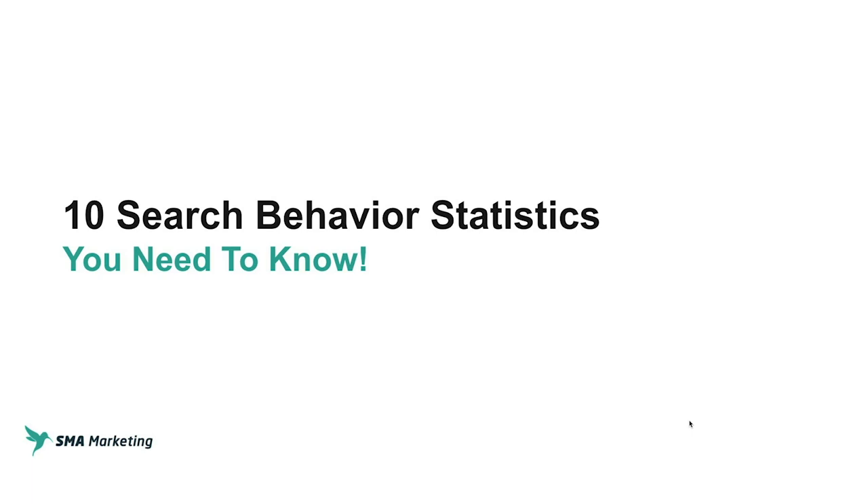Hey, what's up and welcome to Hack My Growth. Today we're going to be talking about 10 search behavior statistics that you need to know.